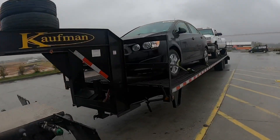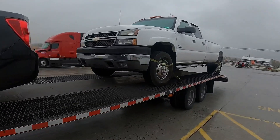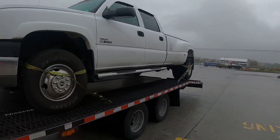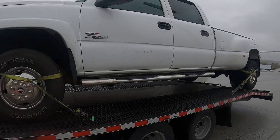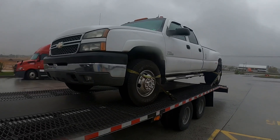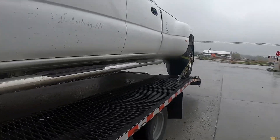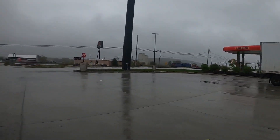We swapped that Accord out for this 3500 dually. I've delivered quite a few trucks to this guy — he's a regular customer — paying $200 on about 55 miles, so couldn't complain for an extra $200 today. We're going to check our straps, run in to use a restroom, grab a drink, and then we're about 20 minutes from delivering this truck.